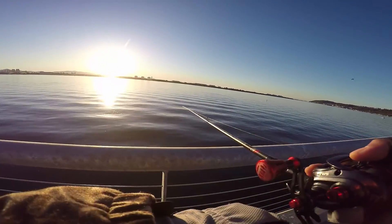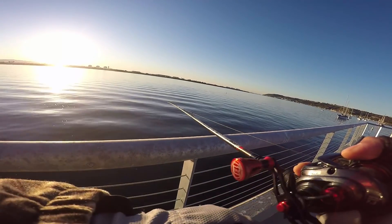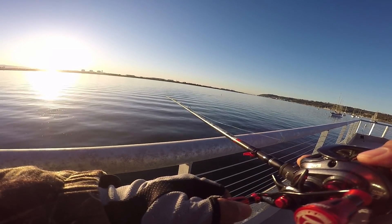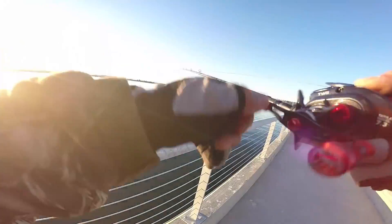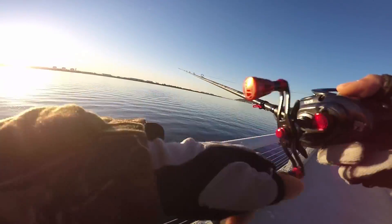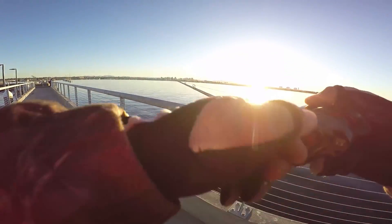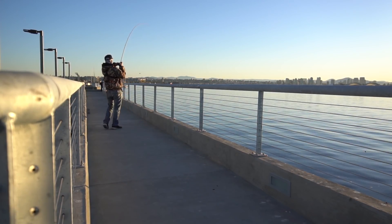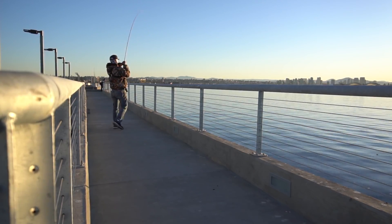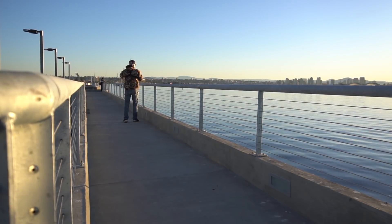I'll try this out for a little bit, maybe an hour or so, then move around and explore the area. The current's ripping. Oh — that was a bite! That was a definite bite. Current's going out so I'm casting to my left, letting the current do its thing. There you go — first one of the day! Cast to the left, let the current do its job.